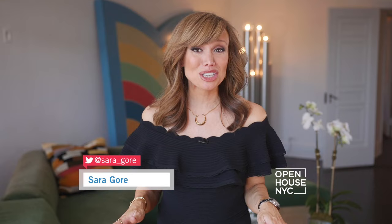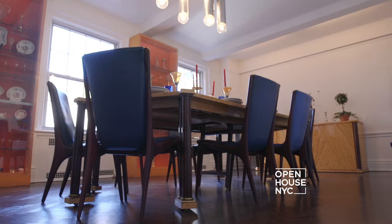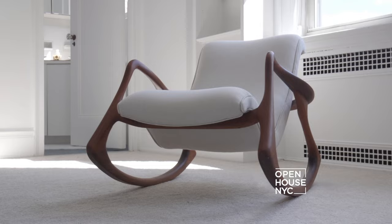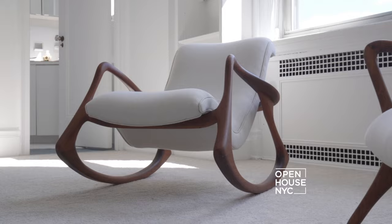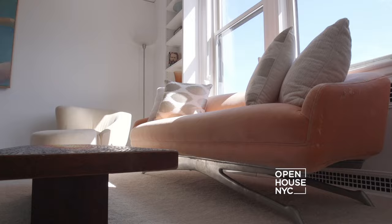Welcome to Open House NYC. Today's show is all about the vast influence of mid-century modern design. It's only fitting that we're coming to you from the former Park Avenue apartment of Vladimir Kagan, one of the most influential furniture designers to come out of that era. The home is filled with examples of Kagan's work — their sensuous swooping curves are hallmarks of his style, and the pieces are as memorable as they are inviting.